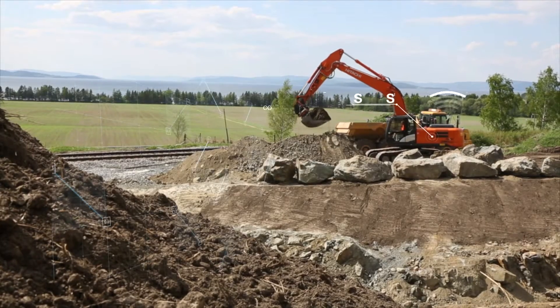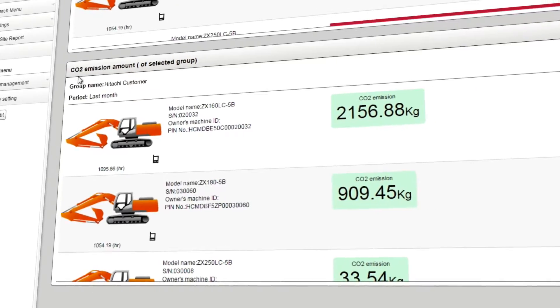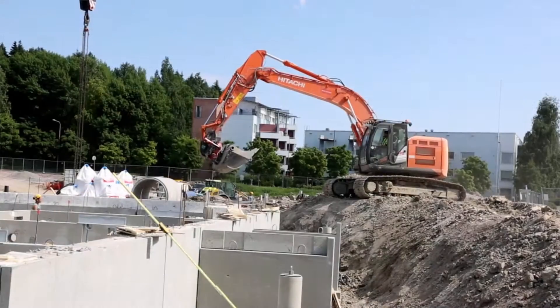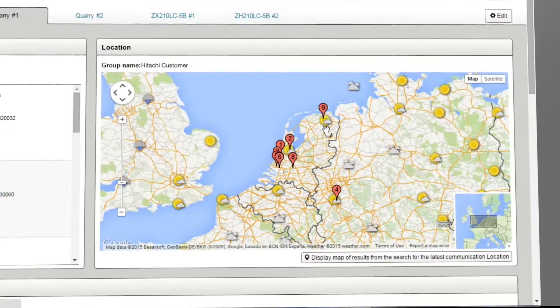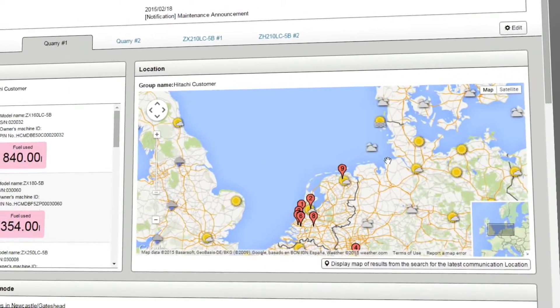The Owners Site highlights CO2 emissions to ensure that they comply with environmental regulations in line with Hitachi's vision for sustainable growth. Working across different job sites makes planning essential, and Global e-Service displays the location and movements of each machine.